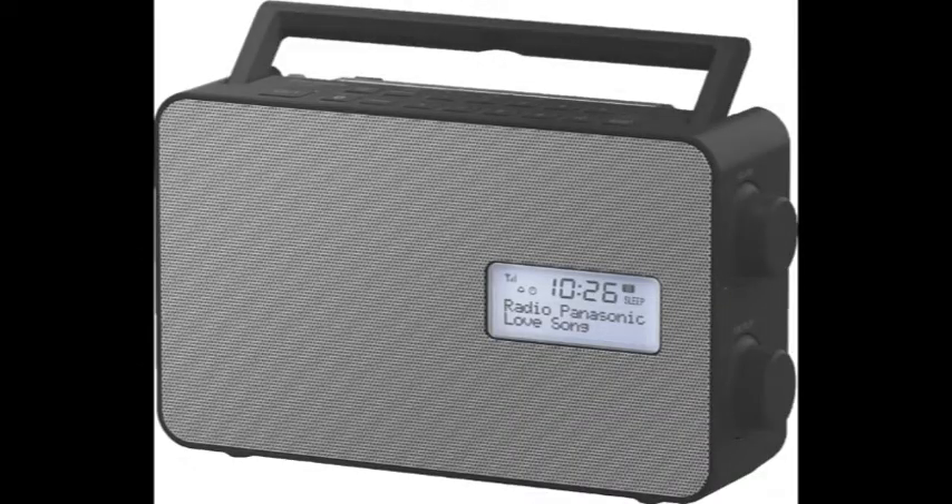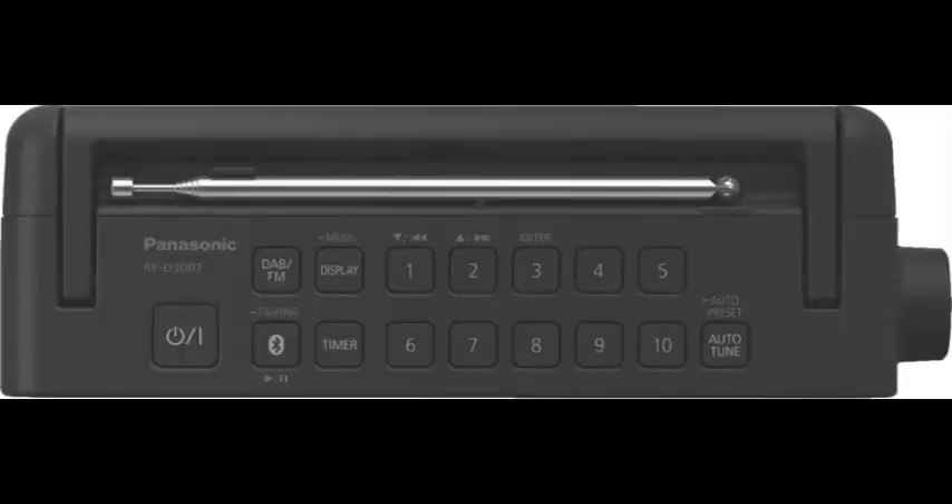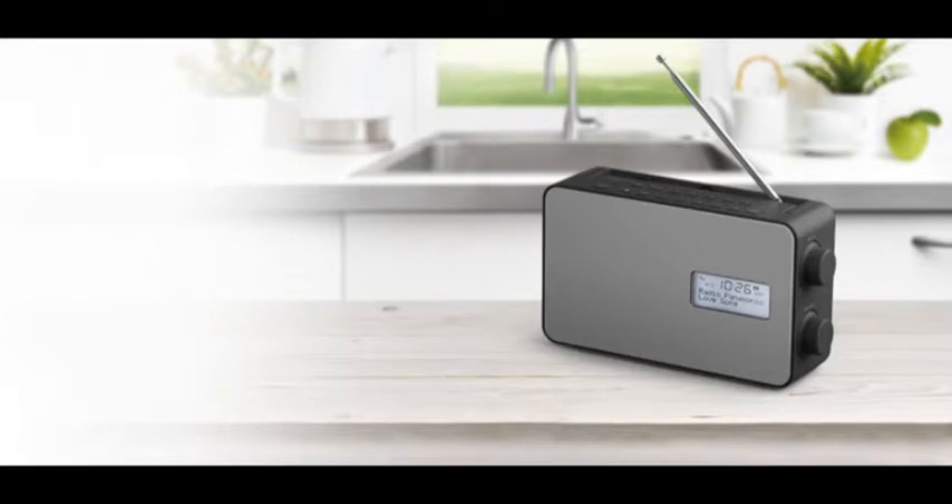Whether you're listening to the latest hits, podcasts, or audiobooks, the radio's five equalizer modes let you fine-tune the sound to suit your preferences. Using this digital radio is so simple, thanks to the side knobs, preset buttons, and clear backlit LCD display which shows information like the time and radio station name.